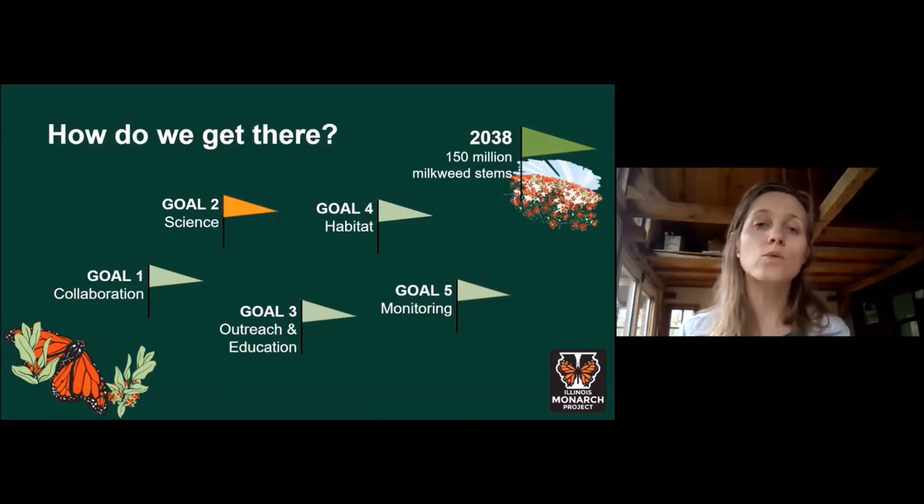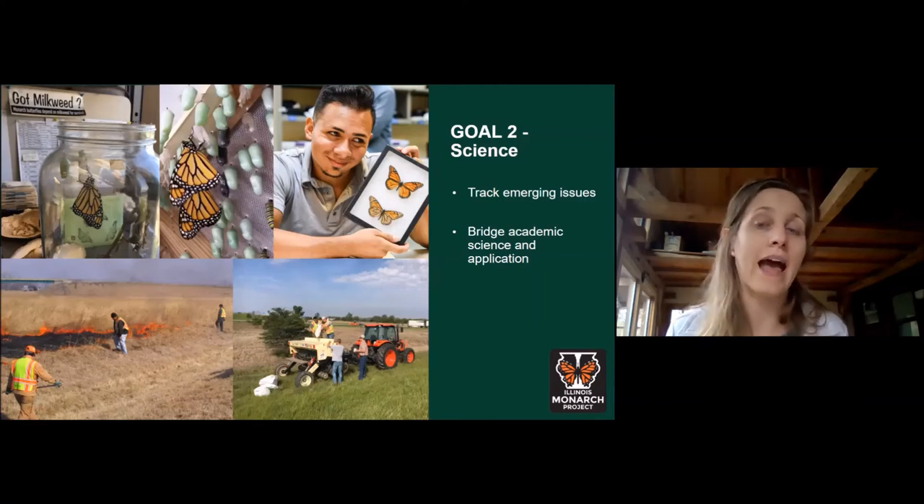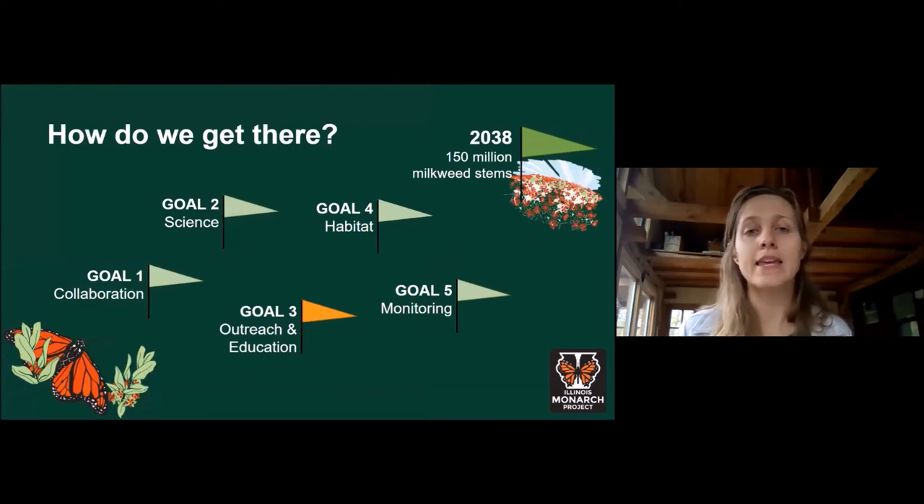Goal two is about ensuring we're using the best available science when implementing conservation actions. It was really important to bridge academic science and research with actual on-the-ground application and management techniques. The action plan proposes a dedicated science committee to facilitate that translation from science to action. As a great first step, last year the science committee convened experts across the state to develop a statewide mowing guideline — a consistent set of recommendations on how to use mowing as a potential conservation measure while ensuring mowing isn't having a negative impact on monarchs or their habitat.